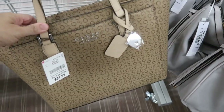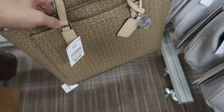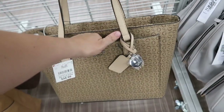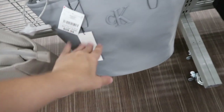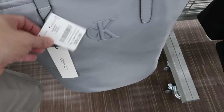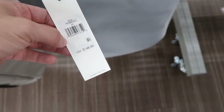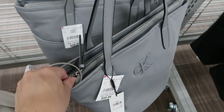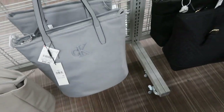Here's a Guess tote — this one is $34.99. There's a zipper on the top and a little pouch on the front. Here's a really big nylon Calvin Klein bag. This one is $59.99 and retails for $148. There's a top zipper and it looks like it has a lot of room.